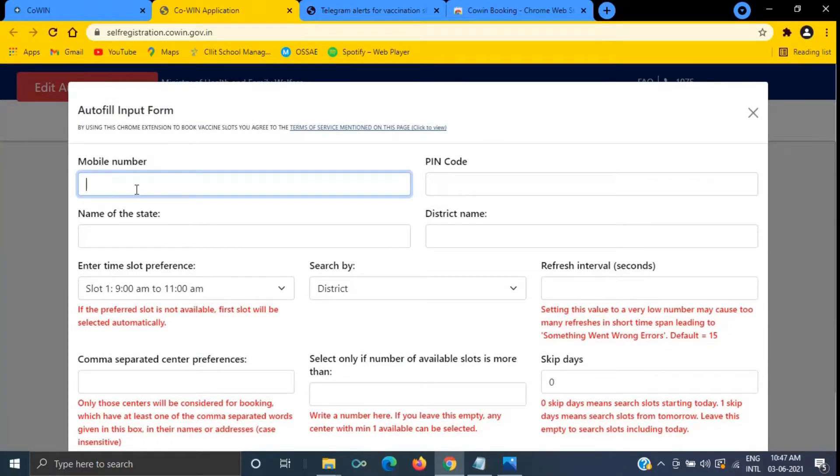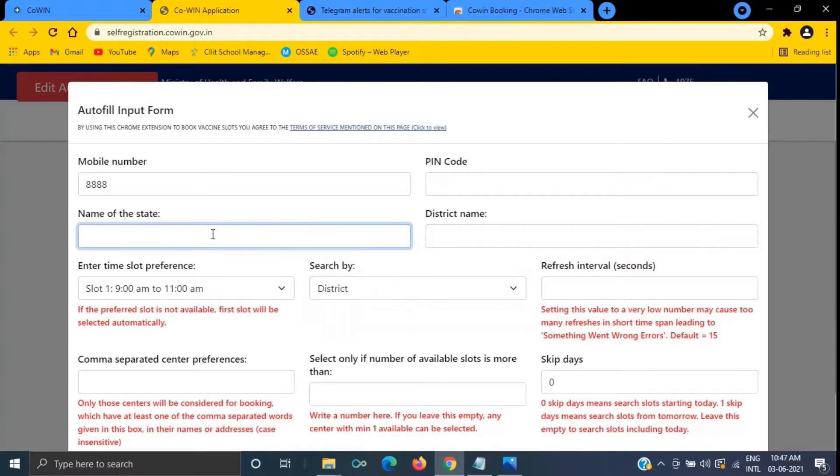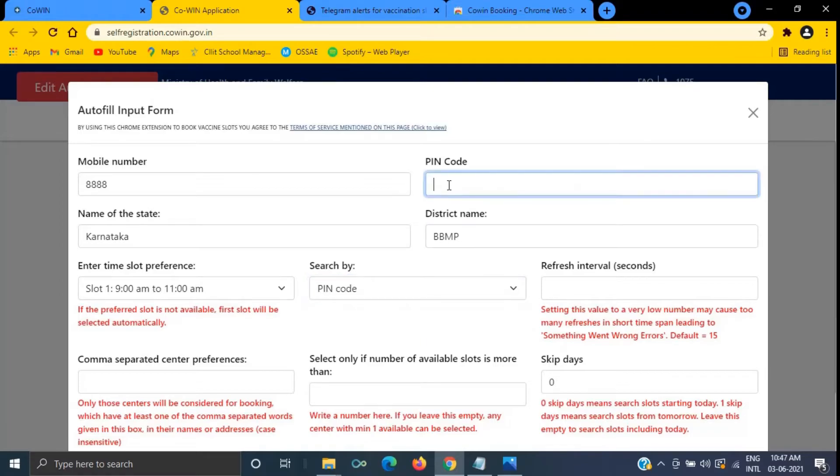Here you have the option to provide your mobile number. Give your mobile number, then pin code, state, and district. If your search is based on a district, you can provide your district name. If it is based on your pin code, select pin code and enter it. Instead of giving the complete pin code, if you want to edit it later, you can give only five digits.